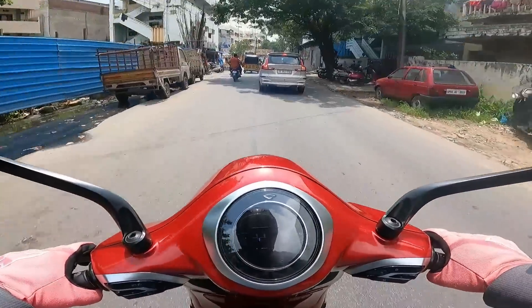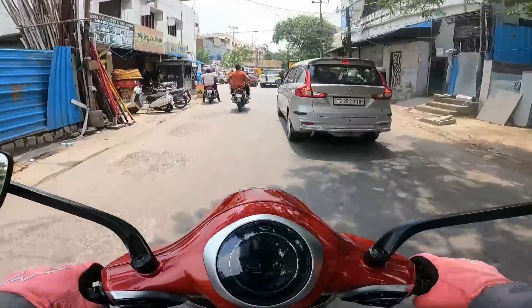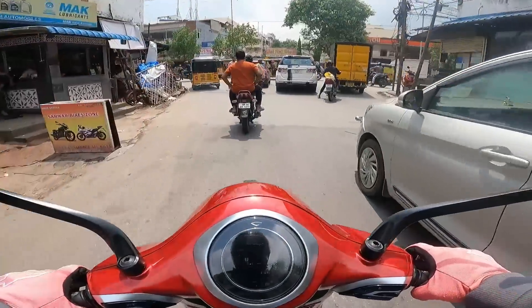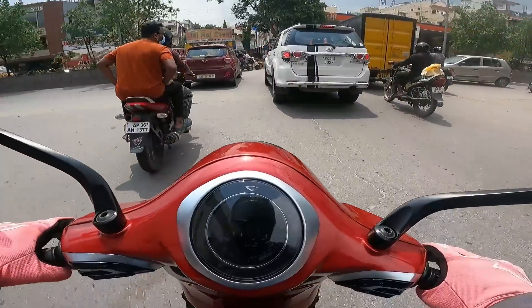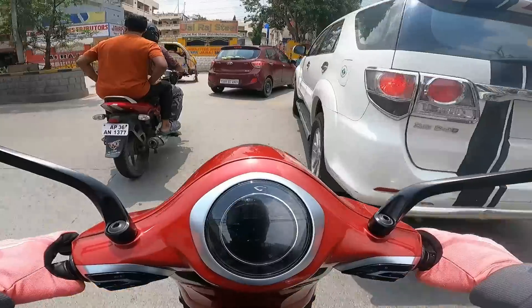That was neatly done on the incline. It's good for commuting and good for spirited riding. Maybe they can add one more mode — like an ultrasonic mode or something... a Supernova mode!